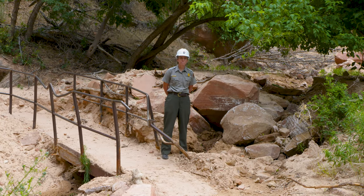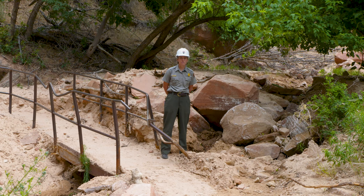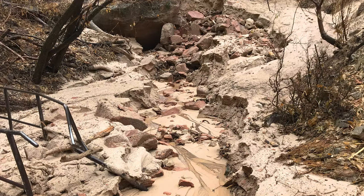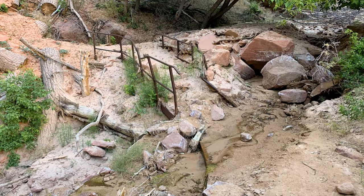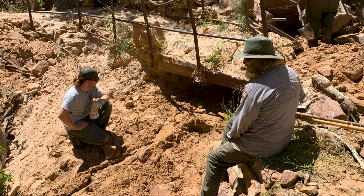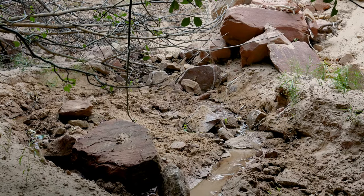The debris pile you see behind me is not a result of the original rock avalanche. This is all material that has come down as the rain has hit it and as things have rolled down. Right after the avalanche, this bridge was at the depth of the canyon over here, and that area has now all filled up. So our trail crew is working to clear this drainage so that material can move through here without further damaging this bridge.